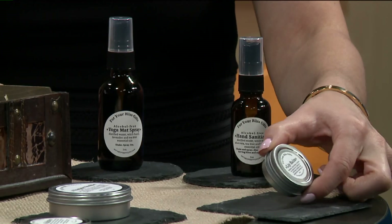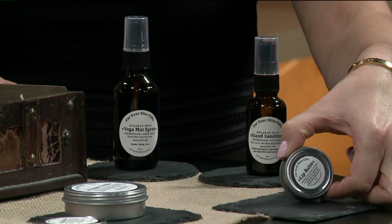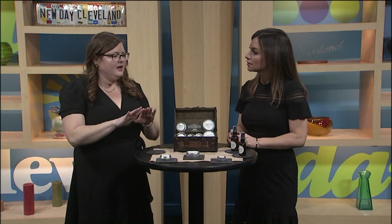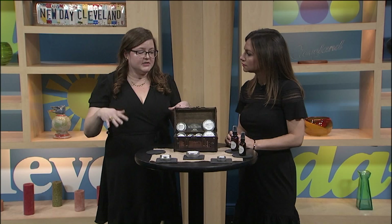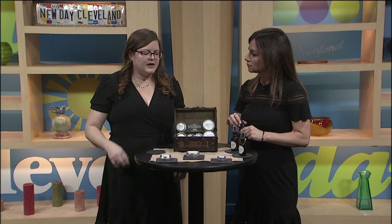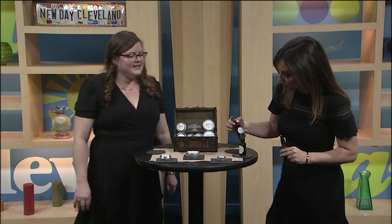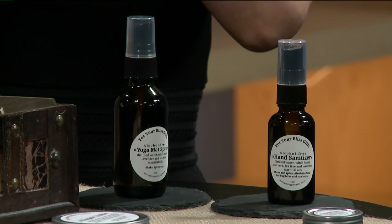There's also a yoga mat spray, which is very popular. It's a cleansing and aromatherapeutic spray. When you practice yoga, you're usually at the top of your mat with your feet, hands, and sometimes your face, so placing the spray right at the front of the mat before you practice is recommended. It's available at Taproot Studio in Chardon, Ohio.